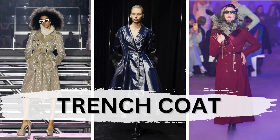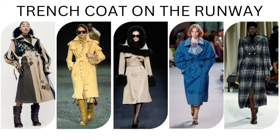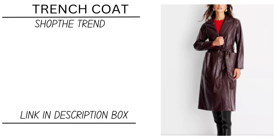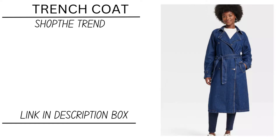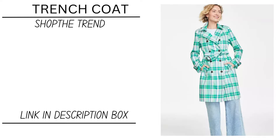Going into fall, the trench coat was seen on the Fall 2024 runways in multiple colors and multiple fabrics. I think this one is pretty self-explanatory, and I feel like it's one you can find at a variety of price points as well.